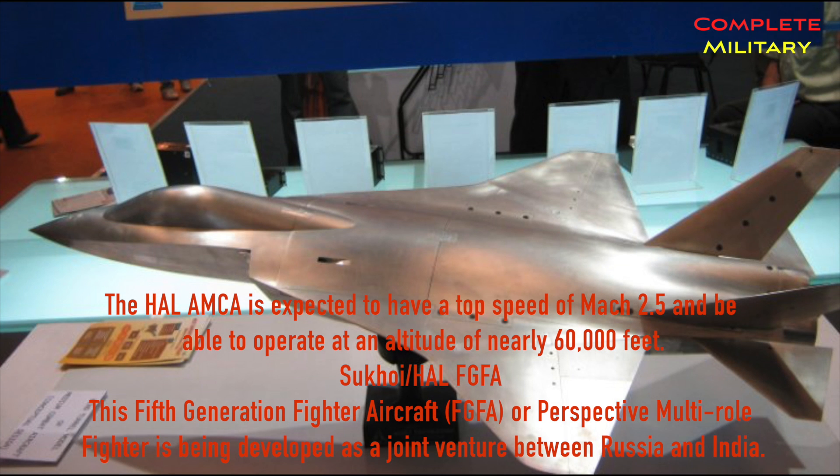The HAL AMCA is expected to have a top speed of Mach 2.5 and be able to operate at an altitude of nearly 60,000 feet.